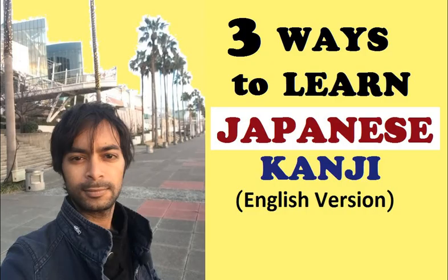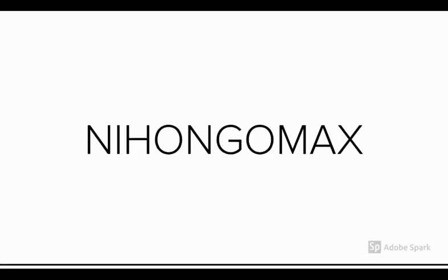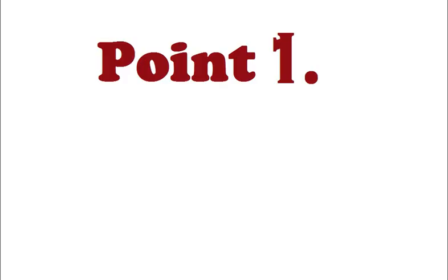Hi friends, in this video I'm going to introduce you to three important points to keep in mind while learning kanji that will help you learn them faster and effectively. This video is in English for students who don't understand Hindi. Welcome to Nihongo Max, my name is Ravi. Let's start.